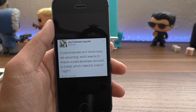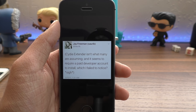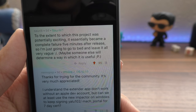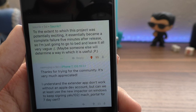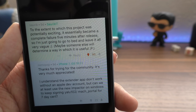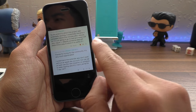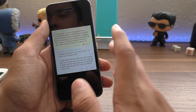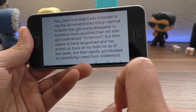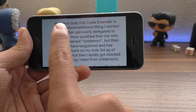However, as Sarek said, Cydia Extender does not work unless you have a paid developer Apple ID, which costs a hundred US dollars. Sarek said, 'To the extent which this project was potentially exciting, it essentially became a complete failure five minutes after release, so I'm just going to go to bed and leave it all very vague.' Interestingly, Sarek had some unnamed help in building Cydia Extender.